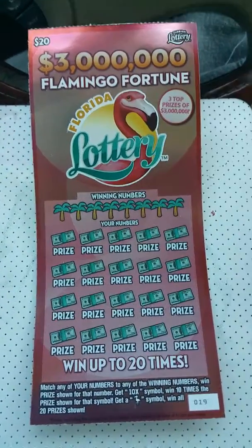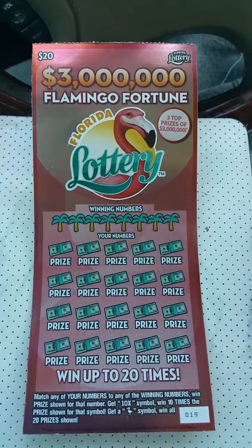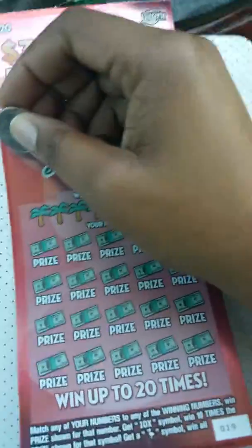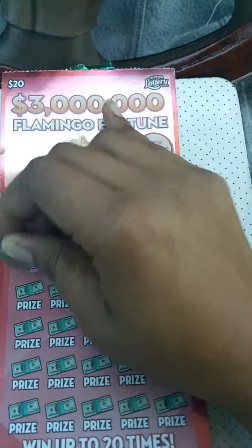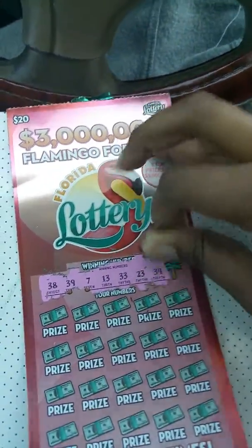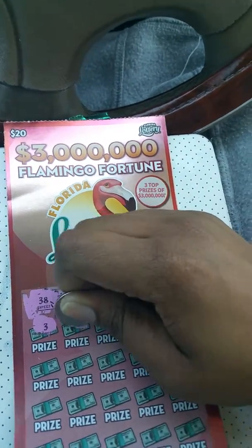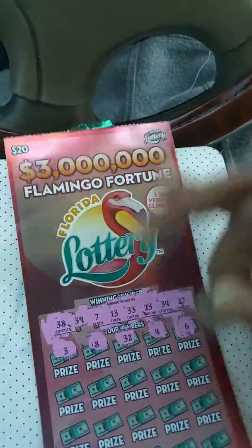Hello on YouTube, here I am again with another ticket scratch-off from the Florida Lottery — the $20 ticket, 3 Million Flamingo Fortune, sponsored by the Florida Lottery. You can win by matching your numbers, getting a 10 times symbol wins that dollar amount, and a flamingo symbol wins all 20. Let's see what numbers we're looking for: 38, 39, 7, 13, 33, 23, 34, 27. Those are our numbers. Here we go.